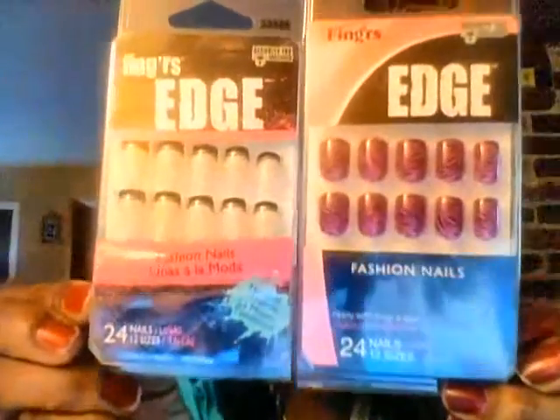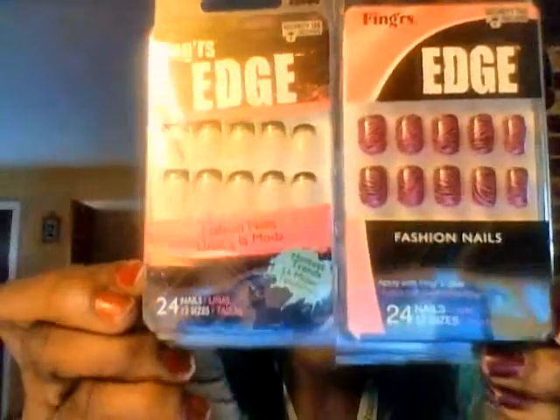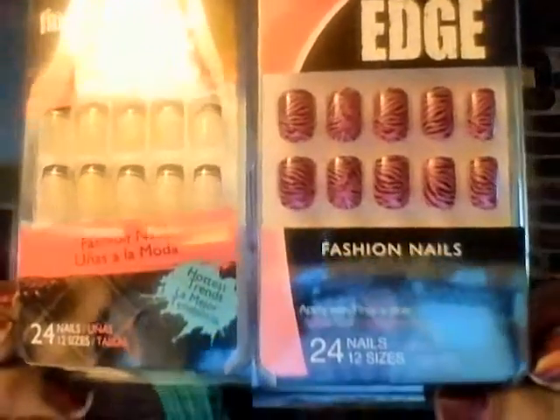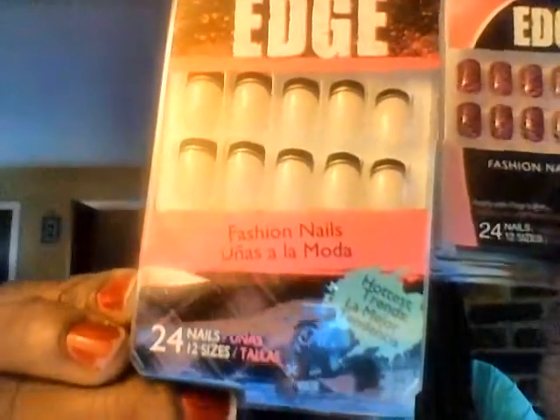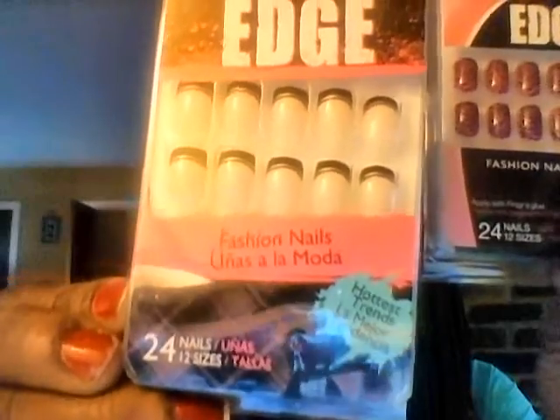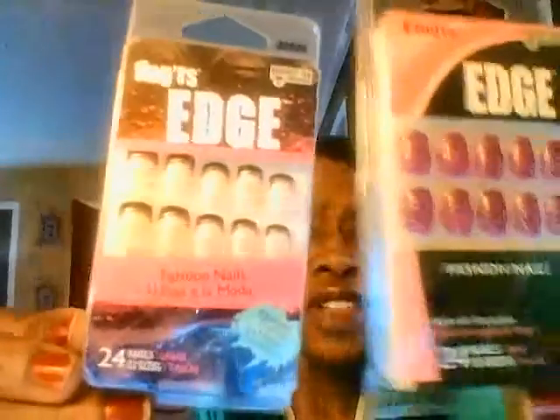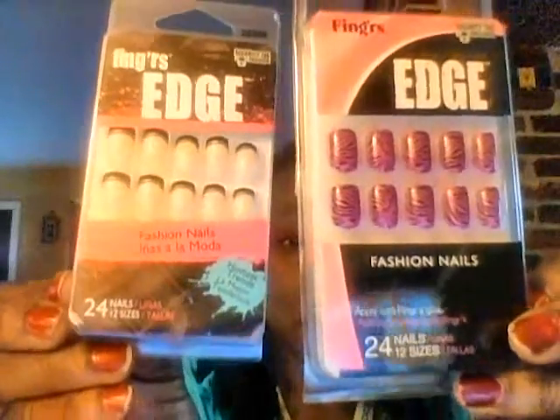I found some new nails at the Dollar Tree — I was so excited about these. This company is called Fingers Edge, and they actually come with 24 nails. I picked up a sassy little zebra print in hot pink and black, and then a really nice French manicure with black tips and silver right under the black tip. I know you only see 10 on the cover, but on the side you can see more nails. So for them to have 24 nails in here, 12 sizes, I was happy about that.